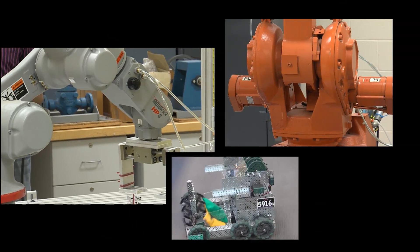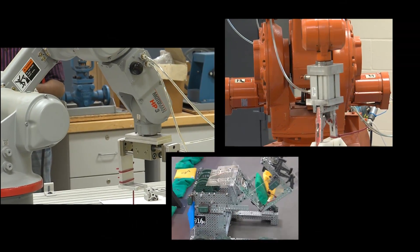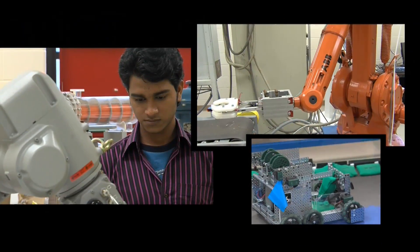Do you see yourself in a career building or operating robots? The speed, precision and efficiency that industrial robots provide allow companies to increase productivity and profits.